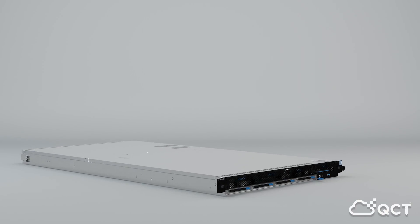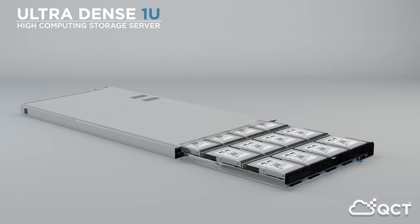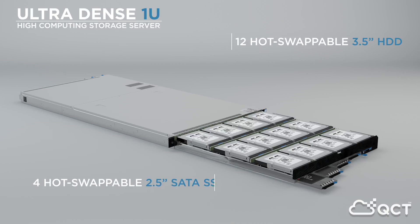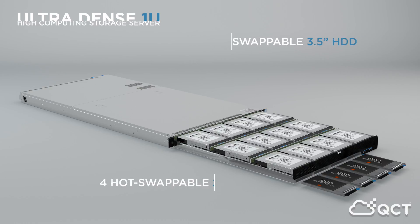This unique 1U storage platform features 12 hot-swappable 3.5-inch disk drives for optimized rack density, outstanding performance, and non-disruptive on-site service. An additional 4 hot-swappable front-loading 2.5-inch SATA SSDs can be equipped to provide accelerated IOPS and throughput, as well as improved caching capabilities.